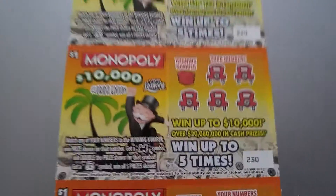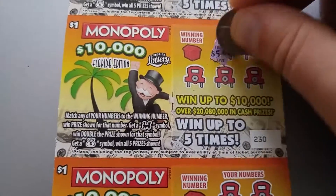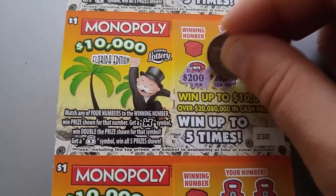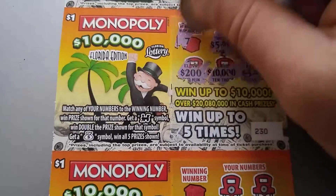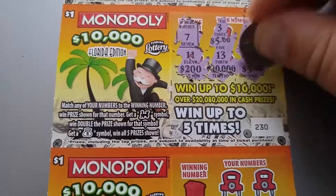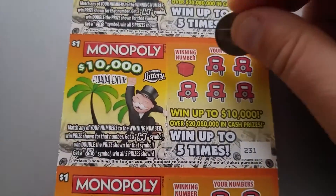On to the next one: $5,000, $5,000, $4,000, $200,000, another $10,000, another $5,000, lucky number 7. All right, none of them were lucky at all. On to the third one.